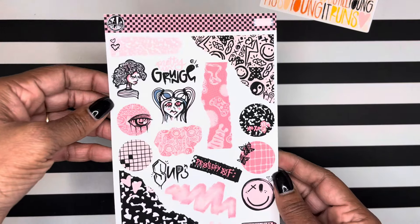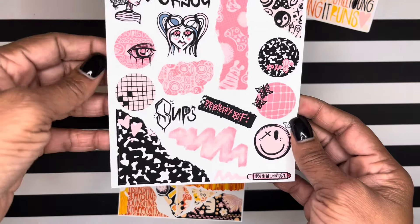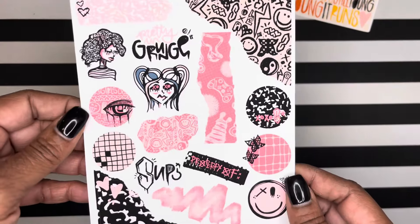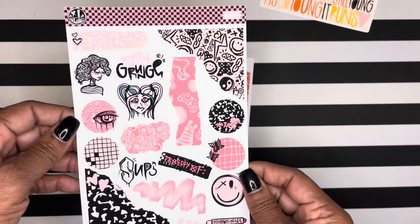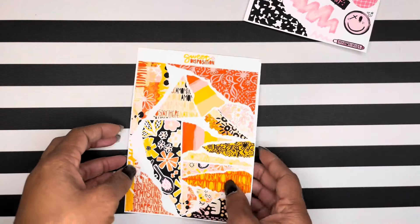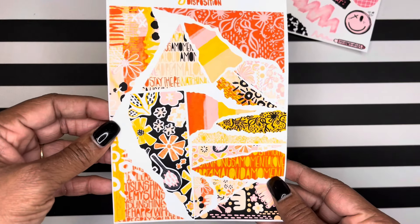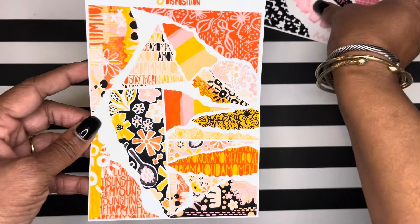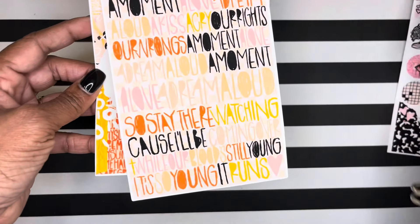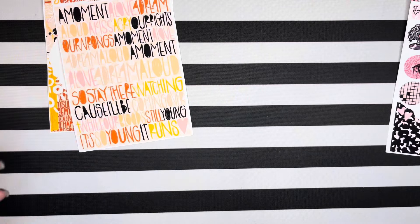And this is the Pink Grunge journal page. I thought that was super cute — y'all know I love a good torn edge. So cute. And then I did the Sweet Disposition Torn Pages journal page as well. This kind of goes with this — this is the Sweet Disposition kit, and then there's a Pink Grunge one.